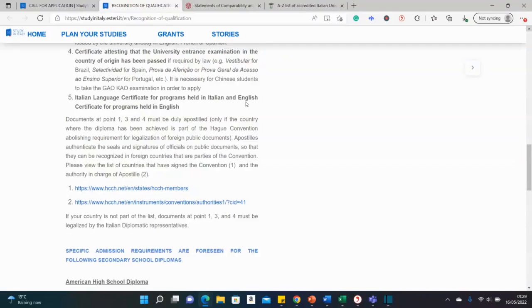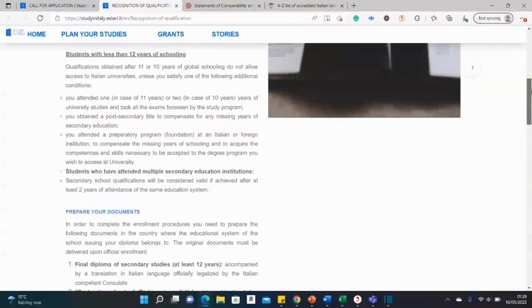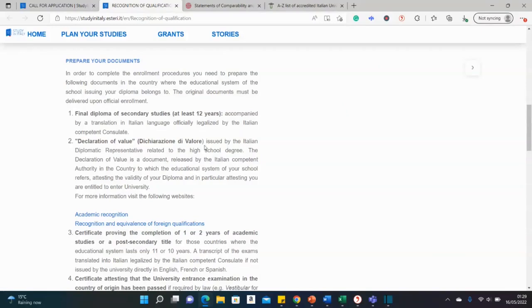If you're studying in an English-language course, you need English proficiency. However, if you're from an English-majority country or studied in English previously, you may not need to provide an English proficiency certificate. The declaration of value refers to the accreditation of qualifications obtained outside Italy — your results have to be vetted, and your previous secondary school or bachelor's degree must go through a verification process via the links provided.